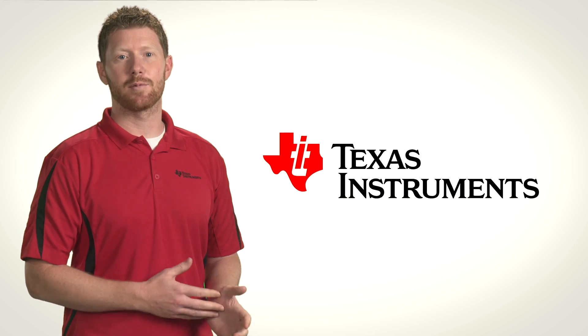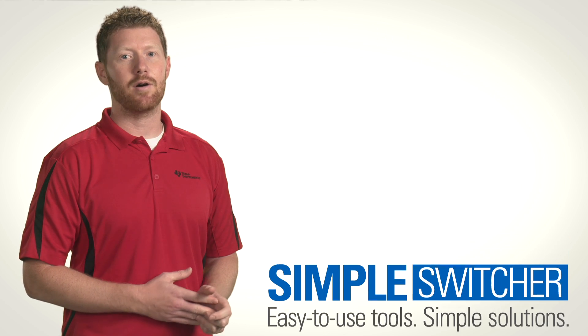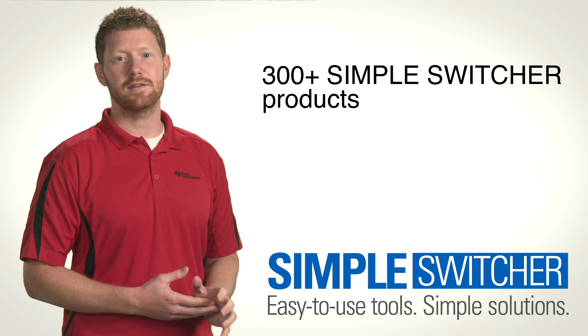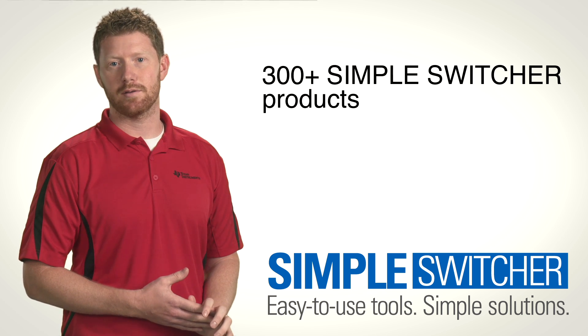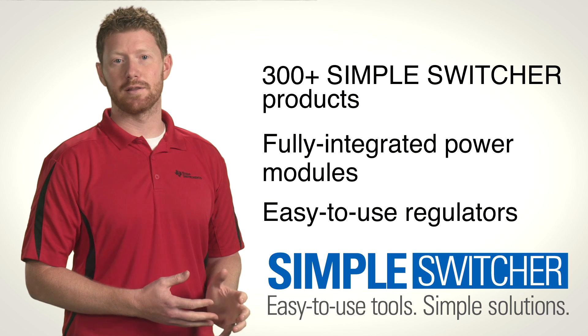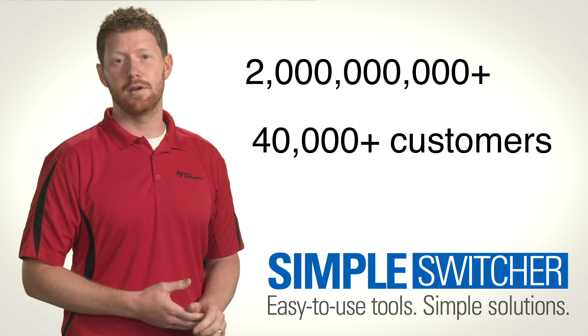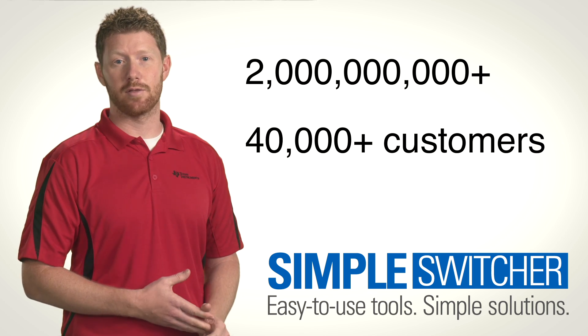Hi everyone, I'm Adam Castaldo from Texas Instruments in Silicon Valley. TI now offers more than 300 different easy-to-use Simple Switcher power products, including fully integrated power modules and easy-to-use regulators. Over the years, we've shipped more than 2 billion Simple Switcher products to over 40,000 customers around the world.